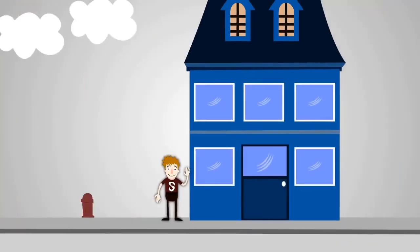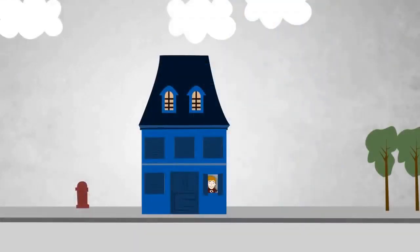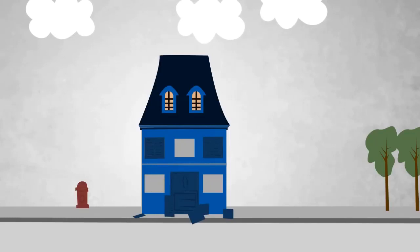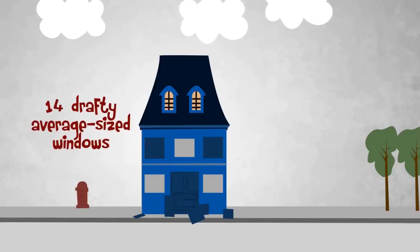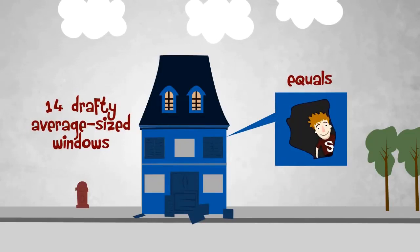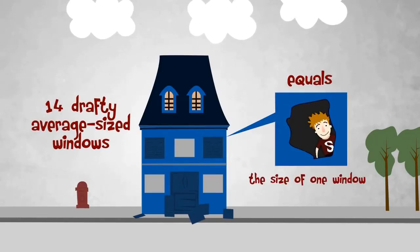But now there's Smart. When Smart purchased his home, he knew his house was older and those drafty windows needed to be replaced. Smart knows that having just 14 average size windows that are drafty may be equivalent to having a hole in the side of his home the size of one of his windows.